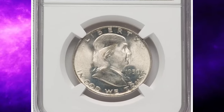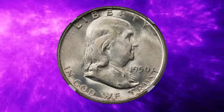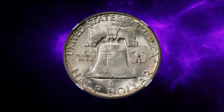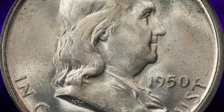The sharp strike complements pristine and softly frosted surfaces. With full bell lines, the 1950-D Franklin half-dollar is a major rarity in MS67, with fewer than a dozen pieces this fine at NGC and PCGS combined. It was sold for $7,200.